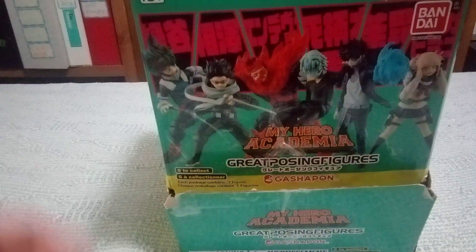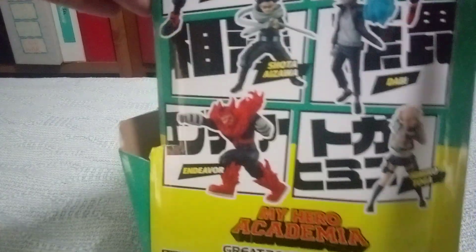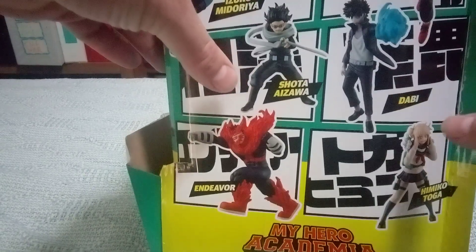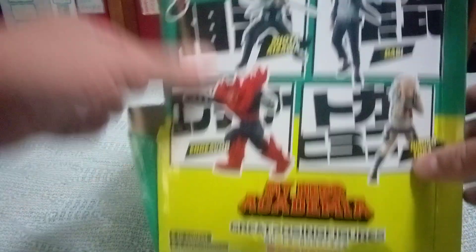Today we have My Hero Academia Great Posing Figures from Gashapon. In the set there is Izuku Midoriya, Tamari Sigarka, Chanto Azura, Dabi, Endeavor, and Nemco Togo.